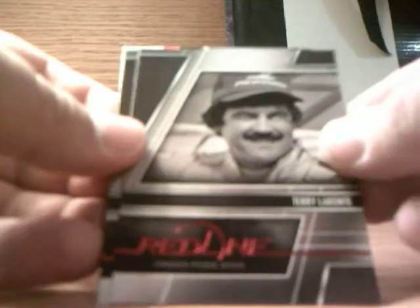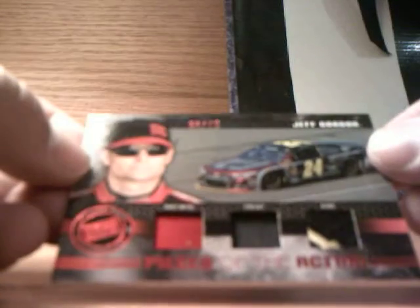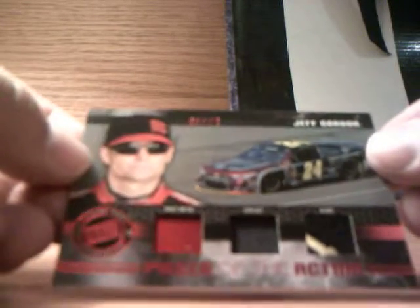Our last pack — I'm guessing this is going to be our multi-swatch. We have a red Daryl Wolford number seven out of 10, Terry Labonte, Richard Petty, a Dale Earnhardt Jr. Intensity, and a Jeff Gordon 59 out of 75 — pieces of the action: sheet metal, fire suit, and glove. Pretty cool.